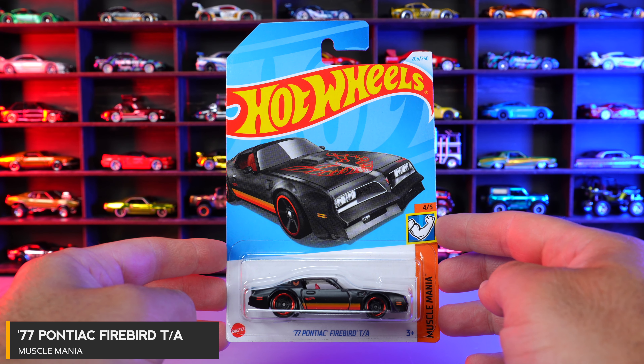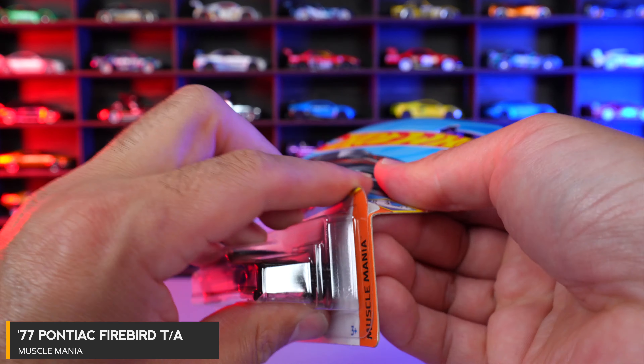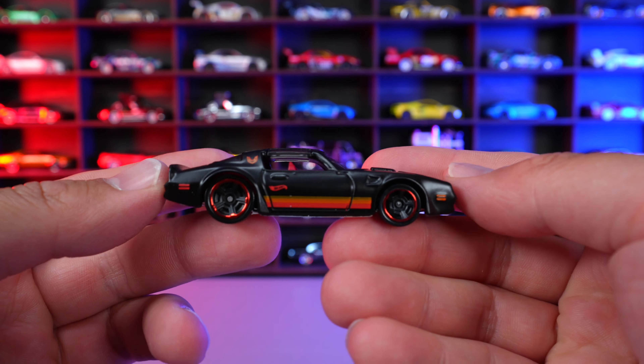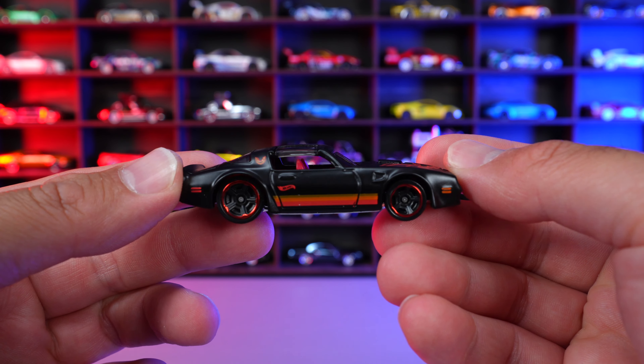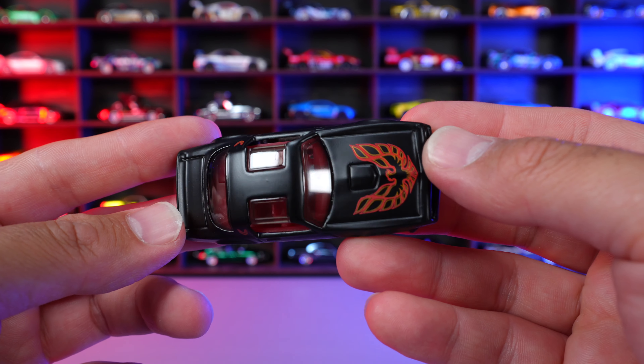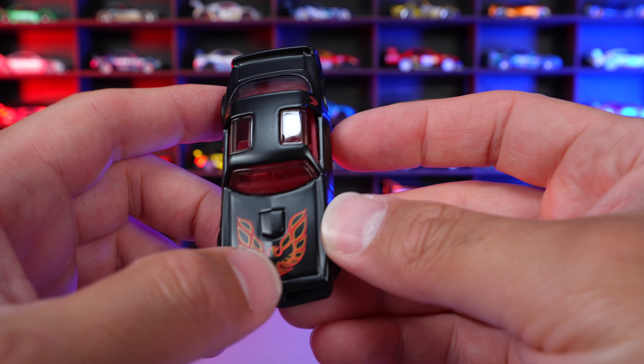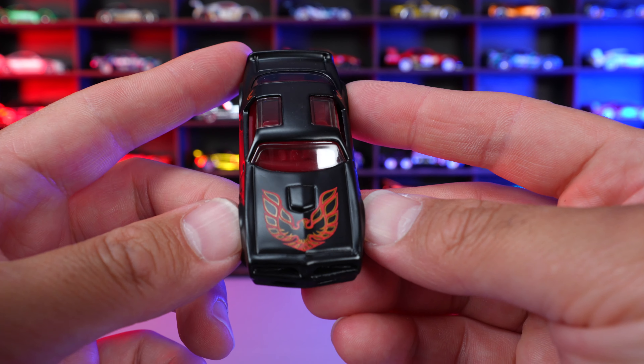77 Pontiac Firebird TA from Muscle Mania. And this is the mainline variation of what would be a super treasure hunt from the 2024 Hot Wheels L case. But this one as a mainline, I think, looks fantastic. Check out that bird on the front, the Trans-Am logo right there — really, really cool.